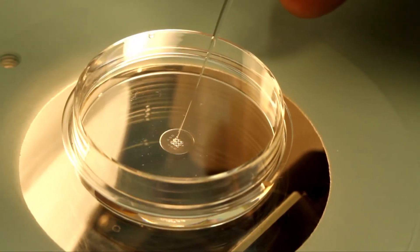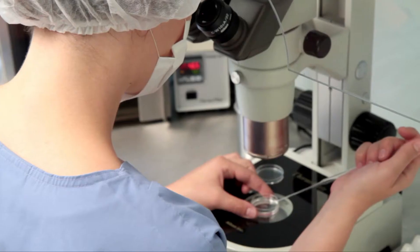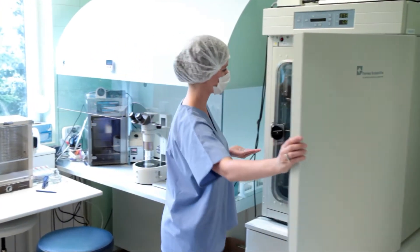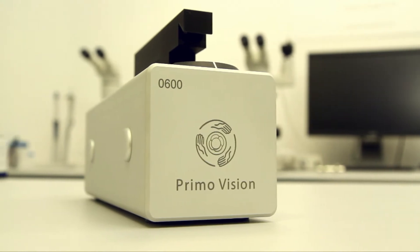The specially designed group culture dish enables individual embryo monitoring while taking advantage of group culture conditions. The system does not require a change in the daily routine of the human IVF labs, and its robust and innovative elements are easy to set up and use.